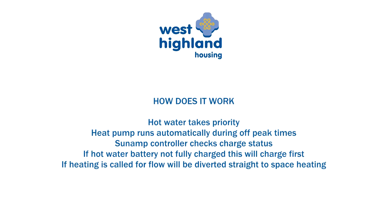Your system has hot water priority. This means that the hot water demand will be addressed before your space heating or space heating heat battery demand. At the lower rate Economy 10 times, your heat pump will automatically start to run. The Sunamp controller analyses the state of charge in the heat batteries. If your hot water heat battery needs charged, this will be met, and once the hot water battery is fully charged, it will divert the flow to your space heating.